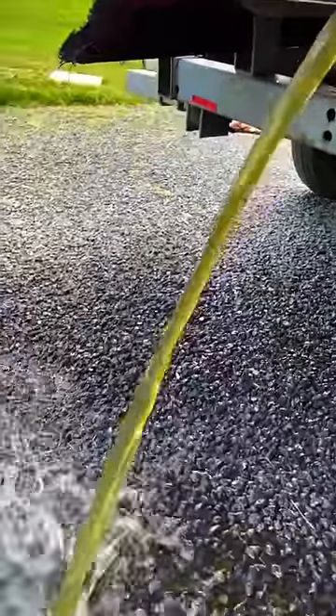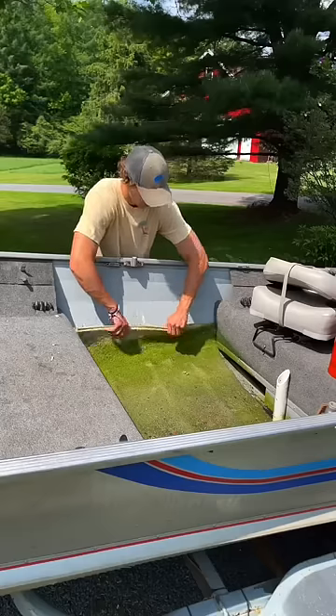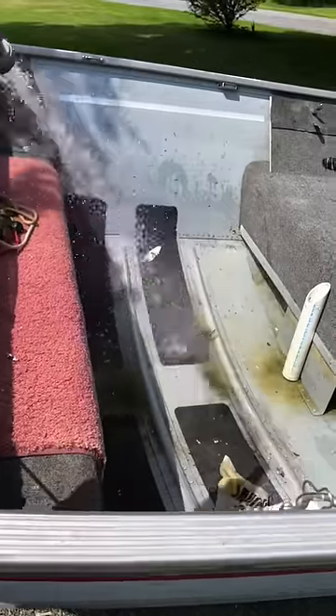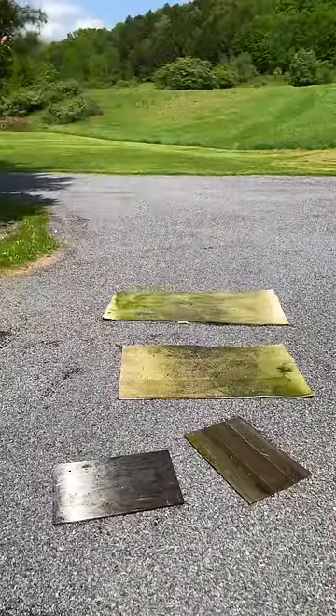Look at how disgusting this water is. But once I get all the water drained out of the boat, we move on to getting the carpet in the front removed as well as the carpet in the back removed from the boat. Then we need to wash down whatever's left in the boat, so I go ahead and wash down the front of the boat as well as the back, and then get the carpets laid out to get washed.